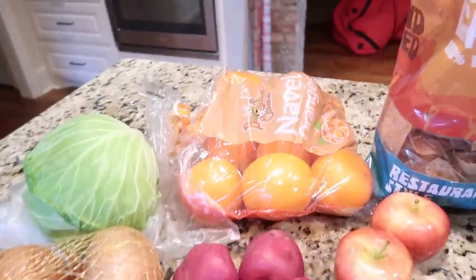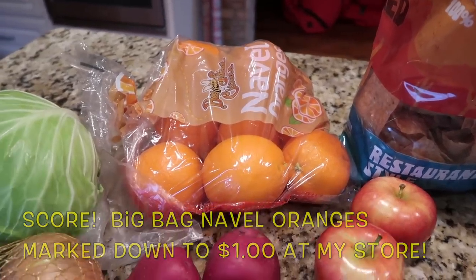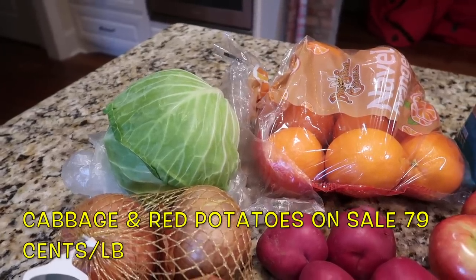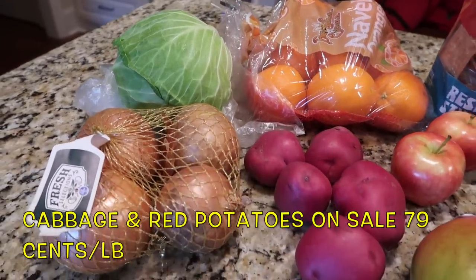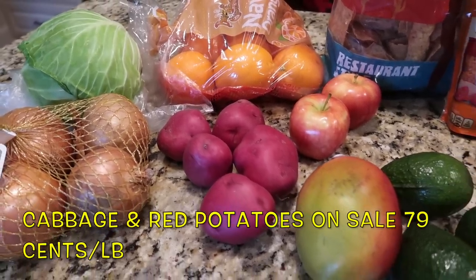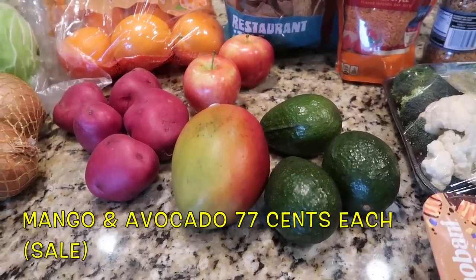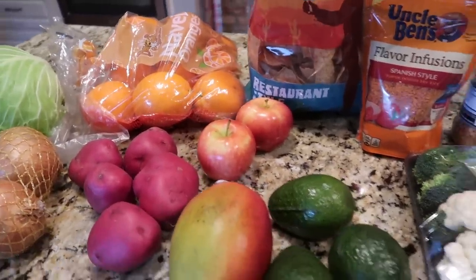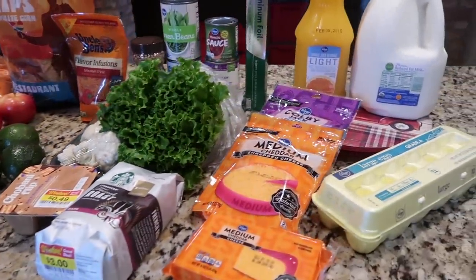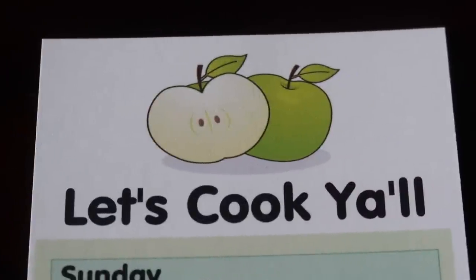I also picked up tortilla chips for some taco salads. Everything else is produce. My one score was a big bag of navel oranges marked down to one dollar. The cabbage is for New Year's Day — black-eyed peas, cornbread, and cabbage — and Tim will have turnip greens. I got some onions; red potatoes are on sale this week at my Kroger for 79 cents, as are the mangoes and avocados at about 77 cents each, and two small apples. A very small haul — hopefully that'll be the plan for the month.